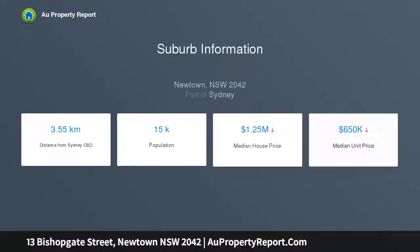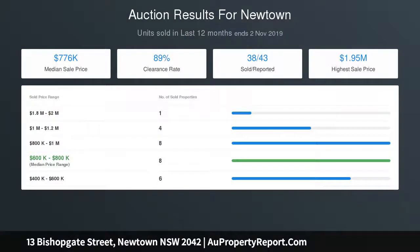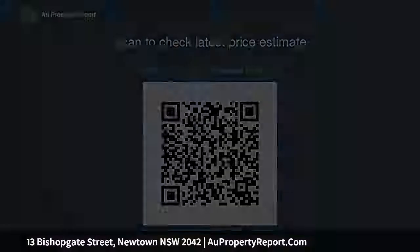Rarely offered unrenovated terrace in a quiet cul-de-sac, super quiet location within walking distance to public transport and King Street. Generous master bedroom with balcony; two additional bedrooms facing rear of property; large lounge and dining room; original bathroom upstairs; spacious kitchen with laundry at rear; large rear courtyard with outdoor storage room; rear lane access with potential for parking, STCA. For further details.